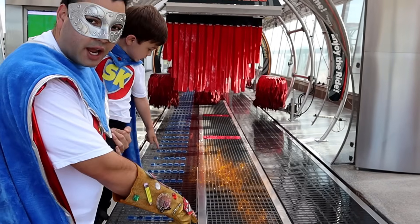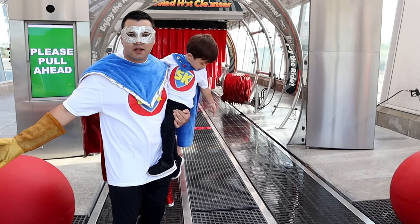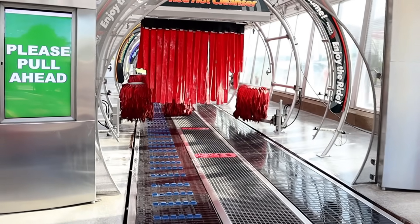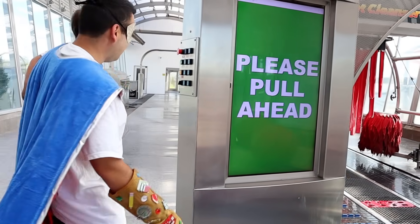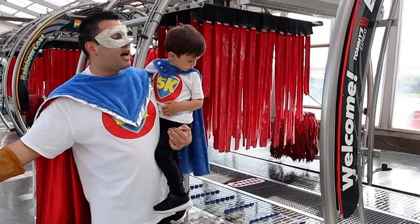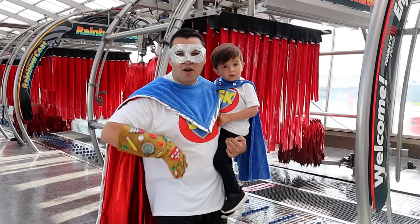Oh look, here's the drain and here's the track where the car tires go. This is how the cars go down the track to get washed. Let's keep going! Oh look, it's the Red Hot Cleaner Soap. That soap is extra hot to melt off the dirt off your truck and cars. Let's keep going!